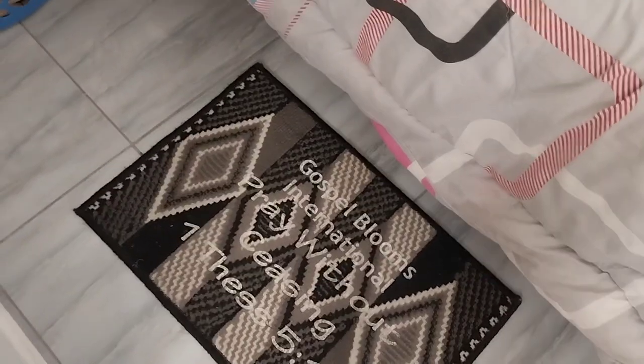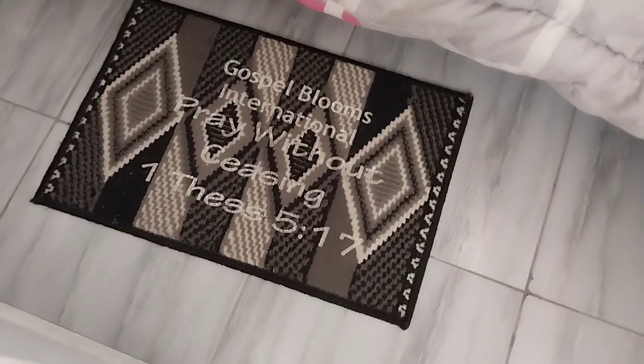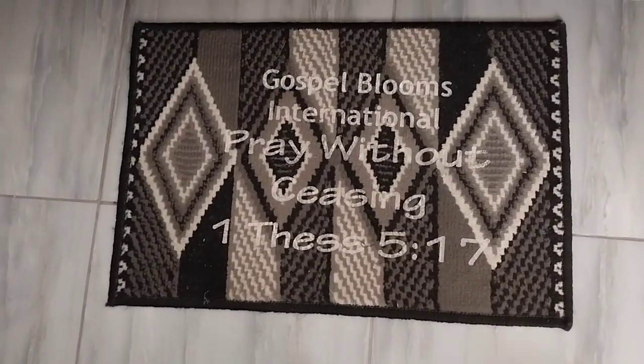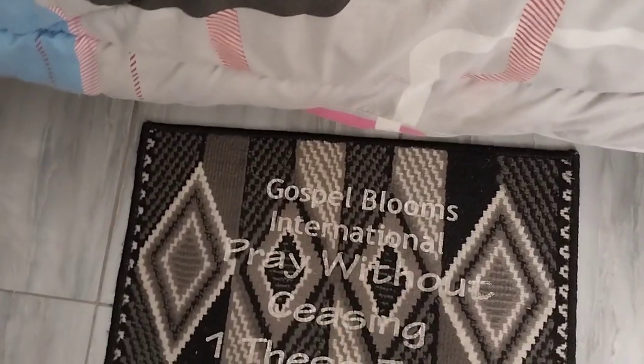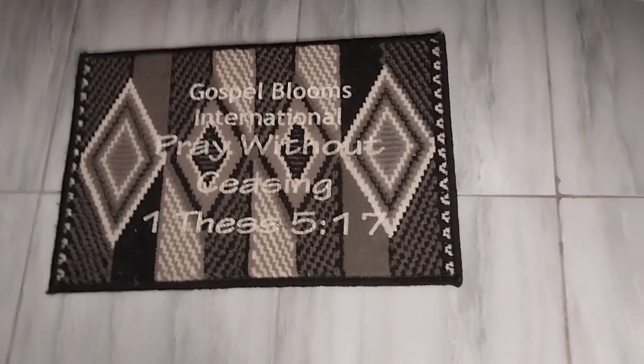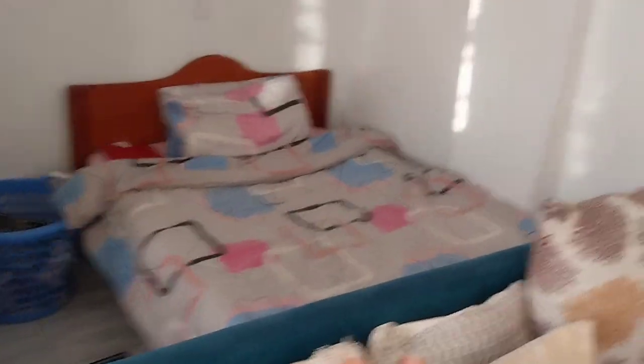Down here this is her bedside mat and you can see she's God-fearing — see, 'Gospel Blooms International, Pray without ceasing, 1 Thessalonians 5:17.' So that is an assignment I sent you! From that space over there we go next to the bathroom area.